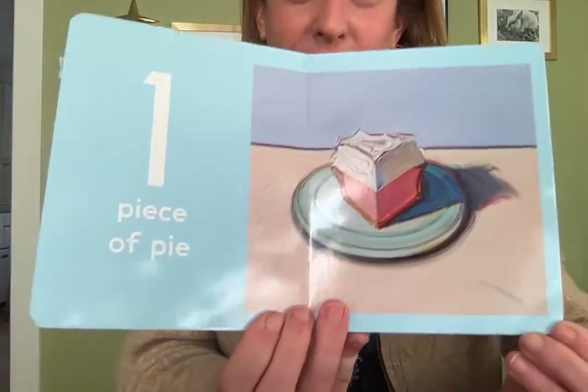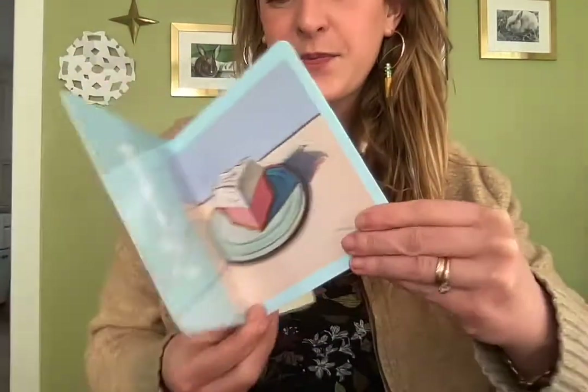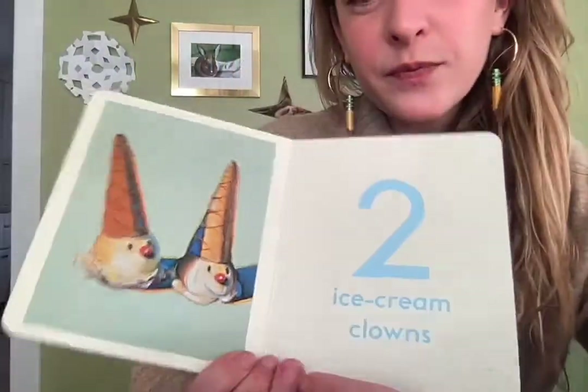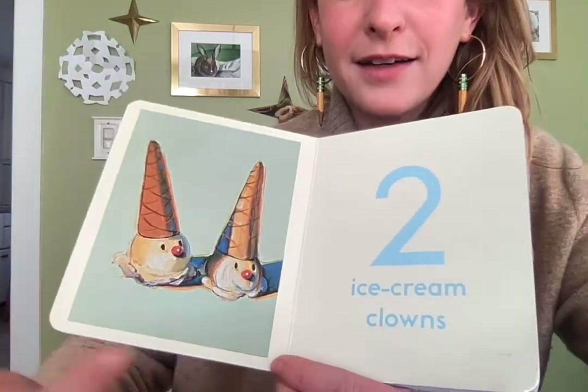So it's called Counting with Wayne Thiebaud. One piece of pie. Two ice cream clowns — there they are! One, two.